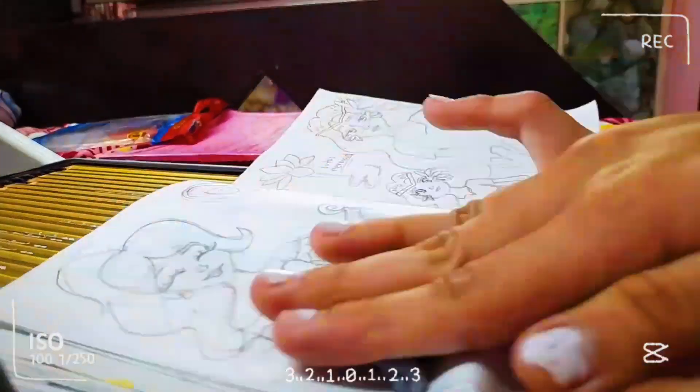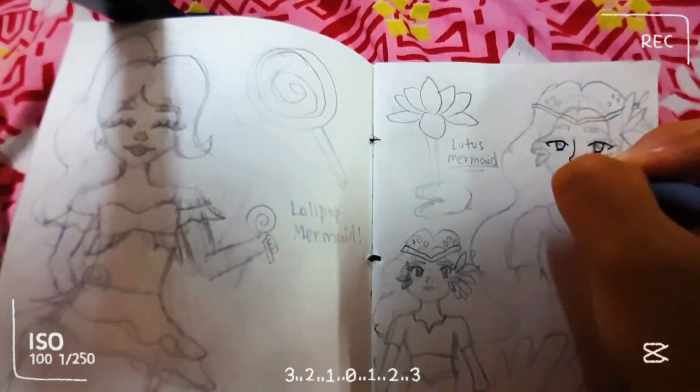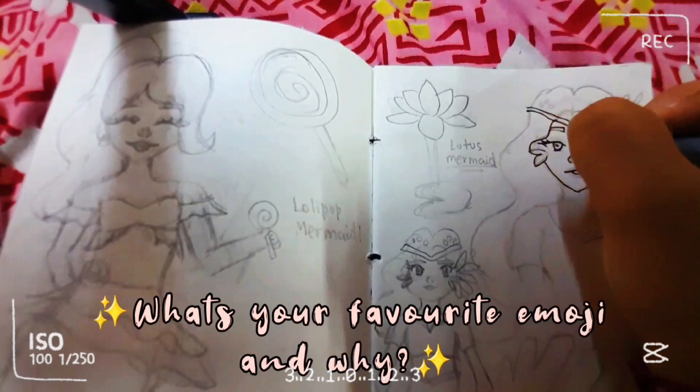After erasing the sketch we're going to do the line art. By the way, what's your favorite emoji and why? Comment down below with the reason.